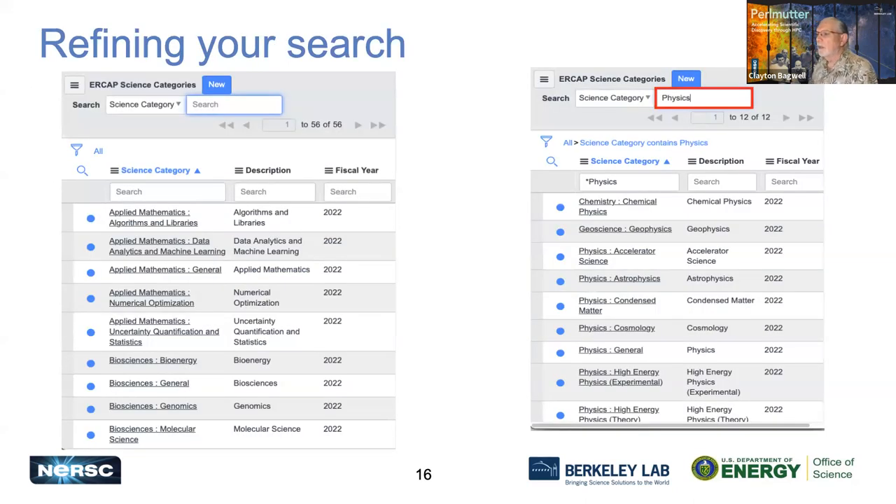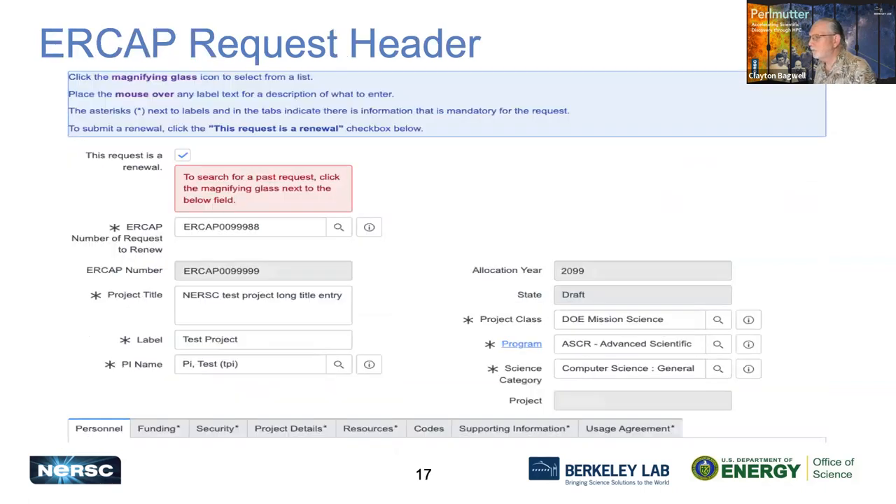For instance, science categories have 50 options — you can scroll through all of them or type a word like 'physics' to filter. This is essentially the ERCAP request header, the basic information needed to start a request. The first item is a checkbox indicating this request is a renewal, where you enter the ERCAP number from the previous request you want to renew. That will help pre-populate fields with information from your previous request. The gray box shows the actual ERCAP request number for the current request.